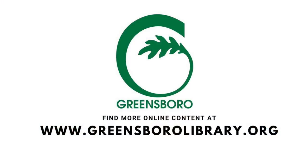You can find us on Facebook, Instagram, and Twitter at GSOLibrary, as well as online at www.GreensboroLibrary.org.